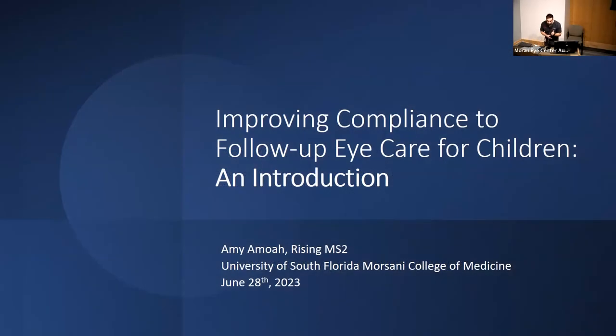Good morning everyone. Welcome to another Moran Ice Center Grand Rounds. Today we have a lot of great discussions and topics from our medical students and also oculoplastics. First up will be Amy Amoy, a rising second year medical student from the University of South Florida, talking about improving compliance to follow-up eye care for children.